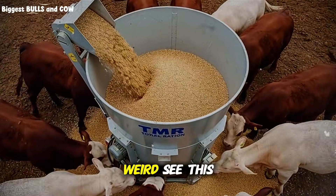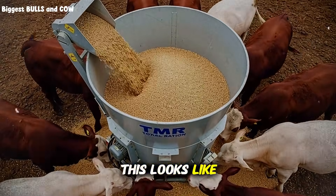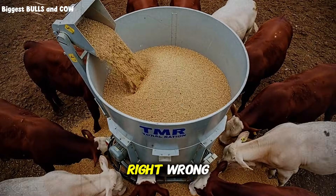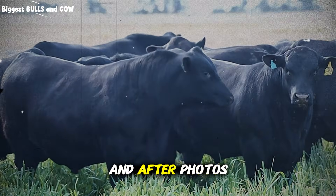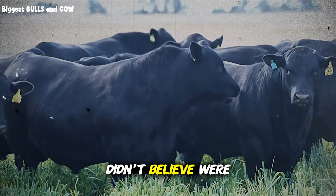I need to show you something weird. See this? This looks like a regular fat supplement. Wrong. Three months ago, a cattle producer sent me before and after photos that I literally didn't believe were real.